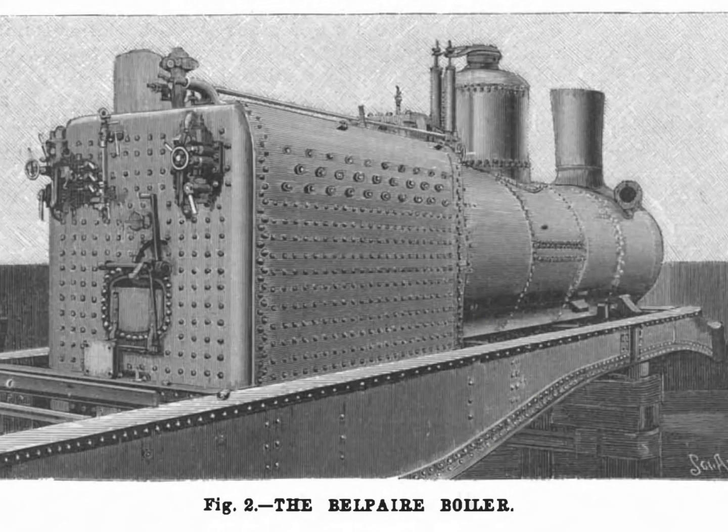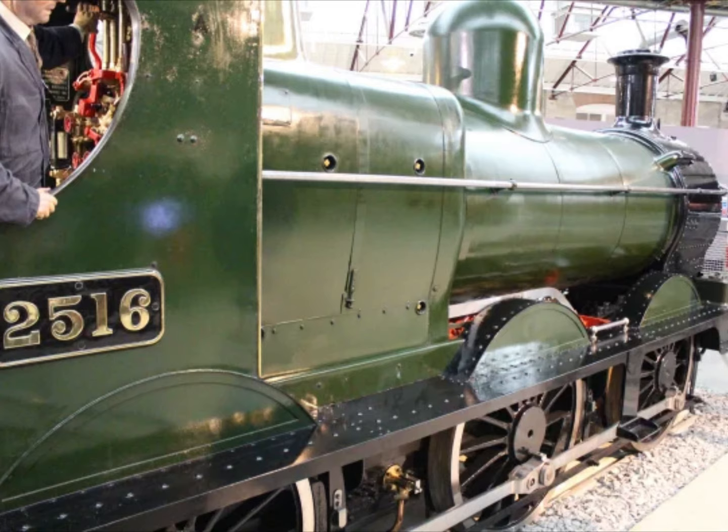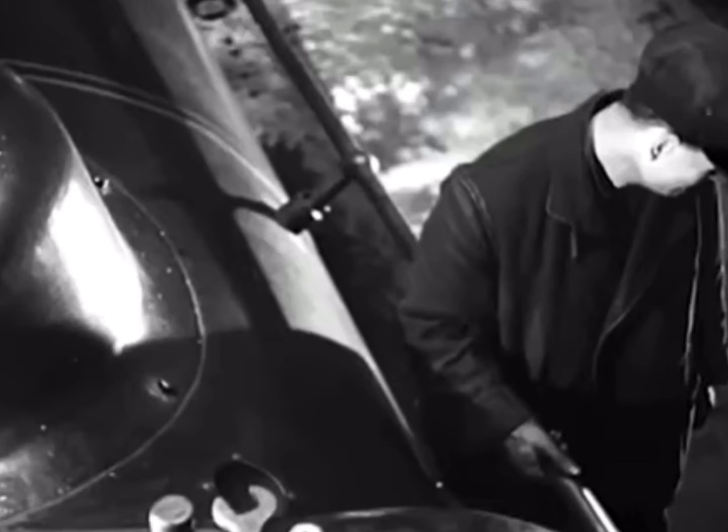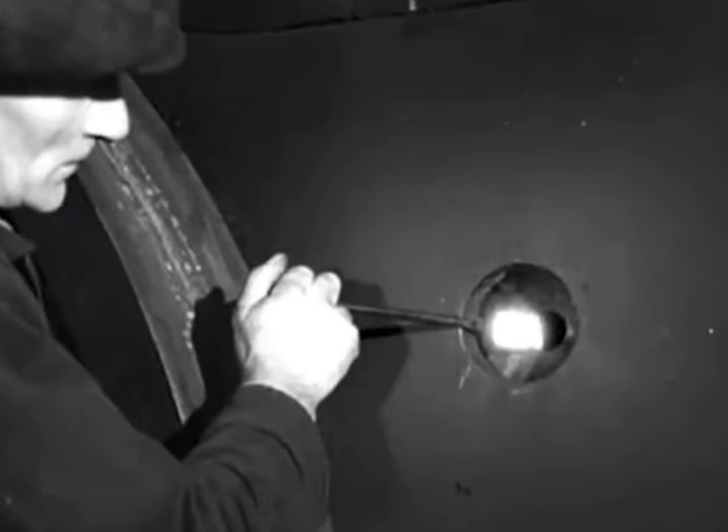The shape of the Belpaire firebox, a hallmark of GWR locomotive design, gives a larger surface area, improving heat transfer and steam production, but their rectangular shape makes them difficult to combine with saddle tanks. Pannier tanks solved this issue, and a further advantage is that access for maintenance is also easier on a pannier tank than on locomotives fitted with side tanks.